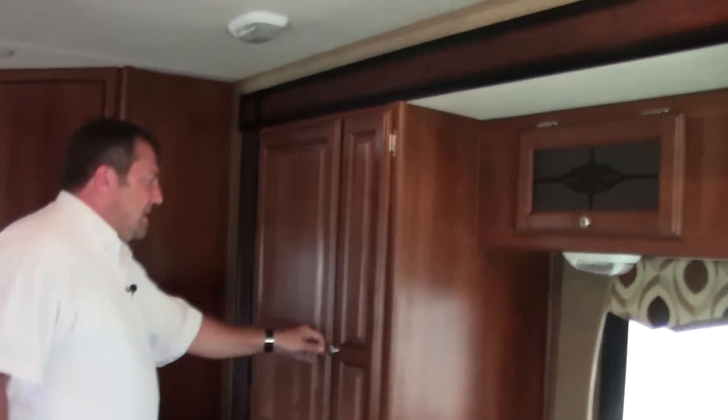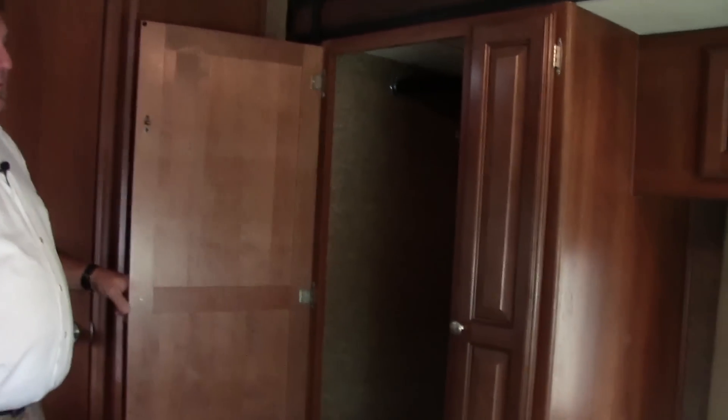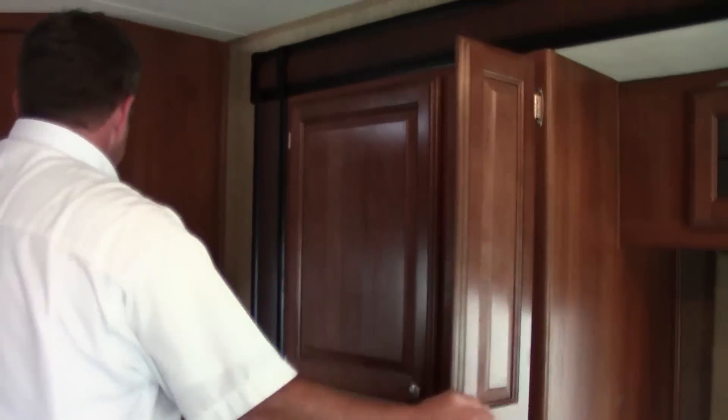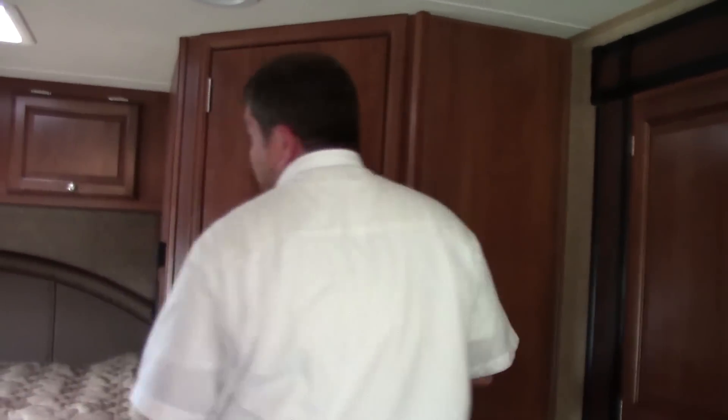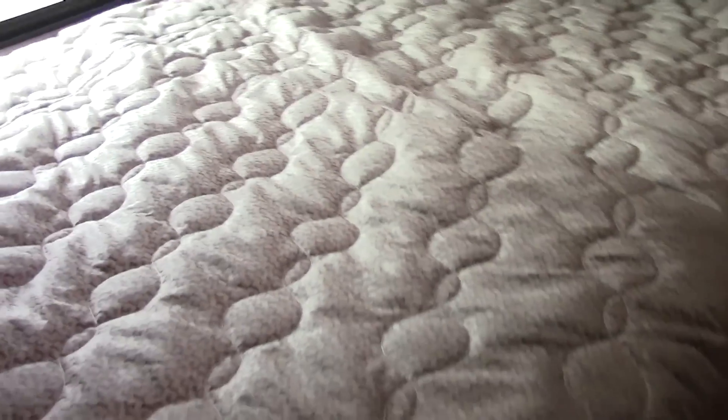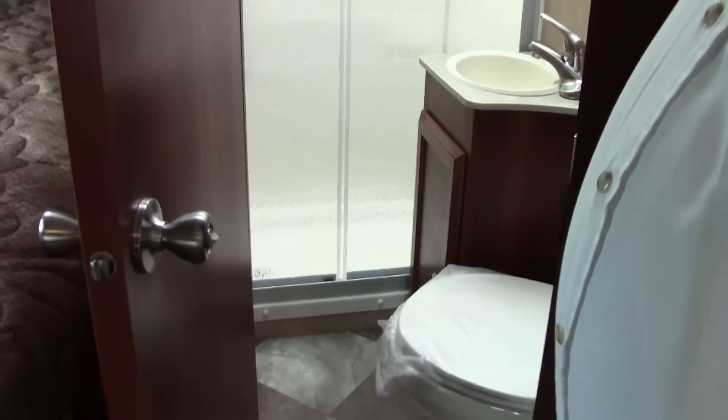There's a wardrobe closet right up front that gives you plenty of room, and the pantry is right beside it. Coming into the bedroom, this is a corner bed with a TV in the corner. It raises up nicely and has a deluxe plus mattress on it, which is real thick and nice. Coming into the bathroom, it's pretty much self-explanatory — you've got a walk-in shower with a glass door, a nice size shower, and a porcelain toilet.